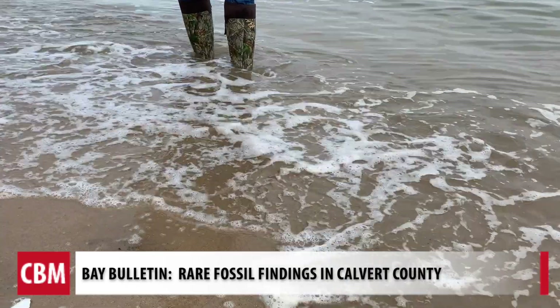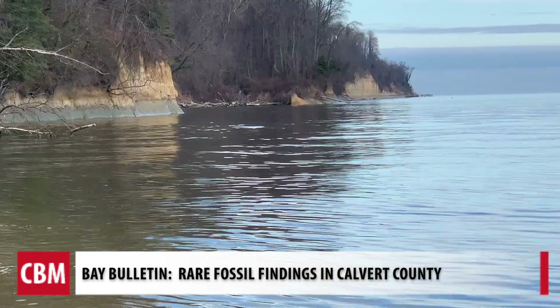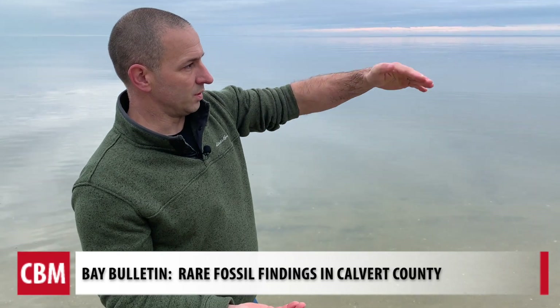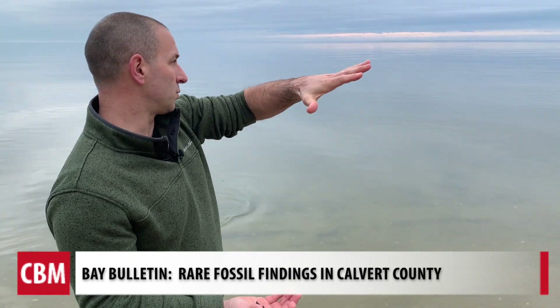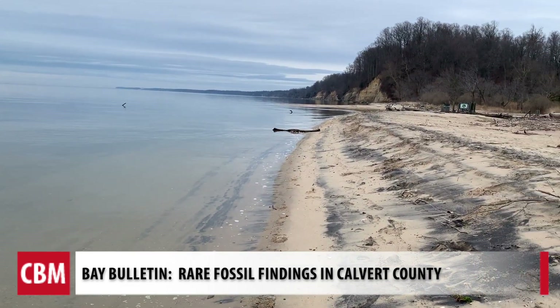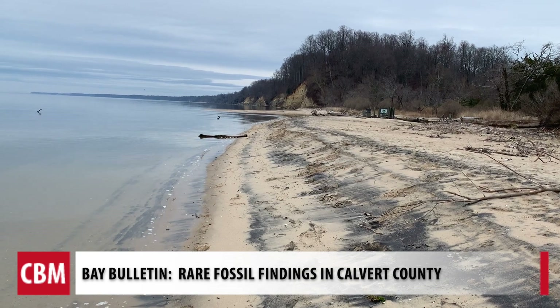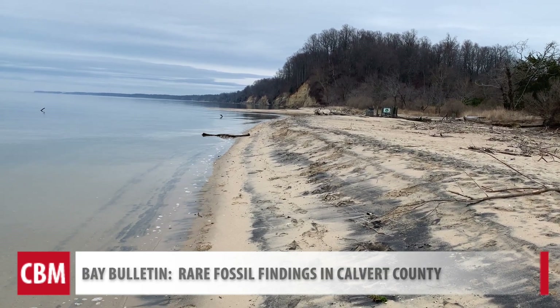He says the waves help to stir up new finds that are likely coming from the cliffs. You see the ridges and the ravines that go through the cliff — who knows how far out they actually went into the bay, but they've just been progressively eroding over thousands of years. And each year, you get more material that erodes and falls out of those cliffs.